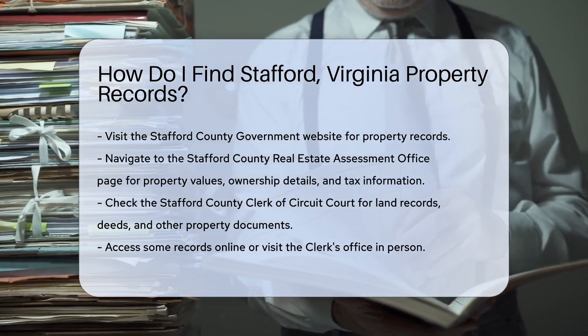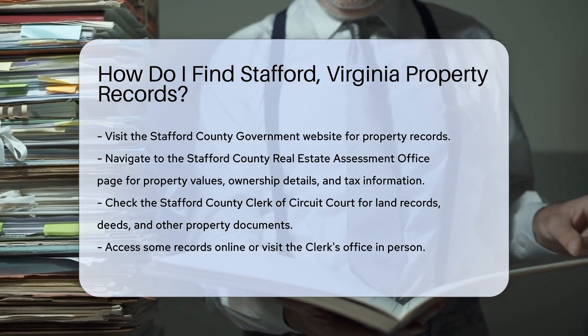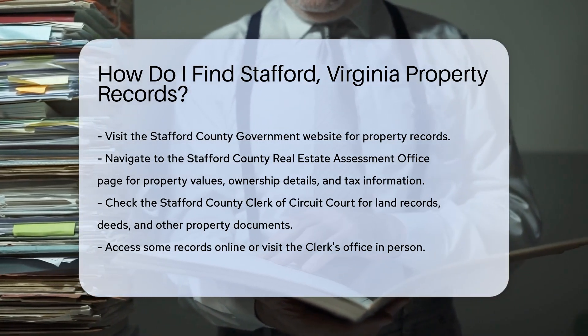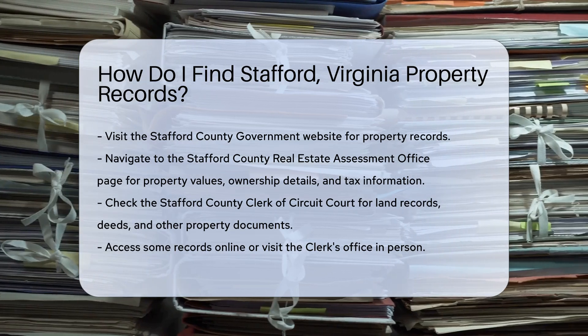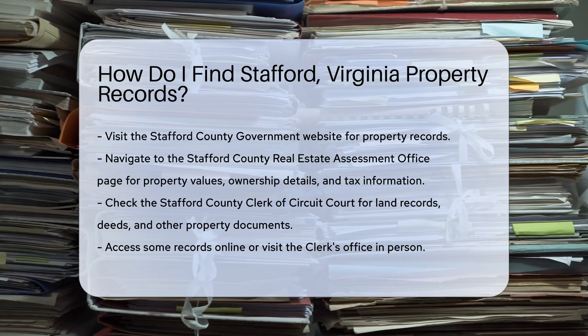First, navigate to the Stafford County Real Estate Assessment Office page. Here, you can access property assessment records. These records include property values, ownership details, and tax information.